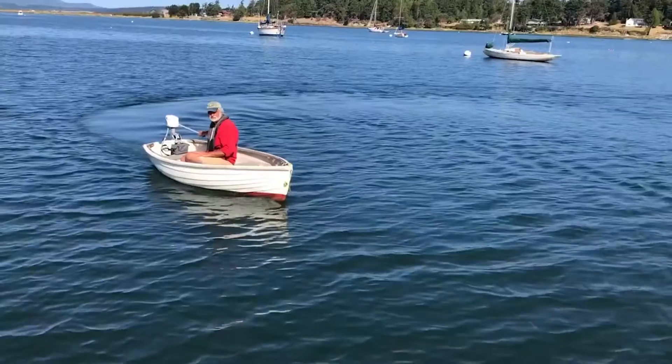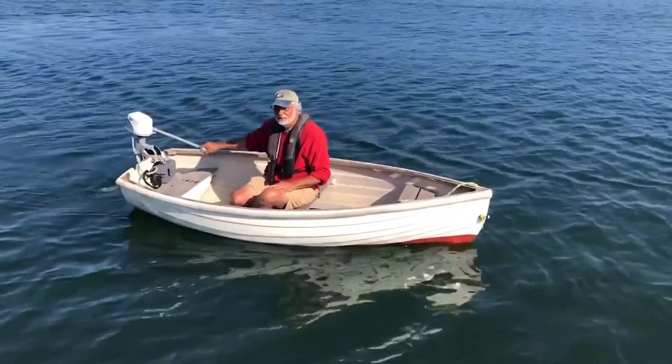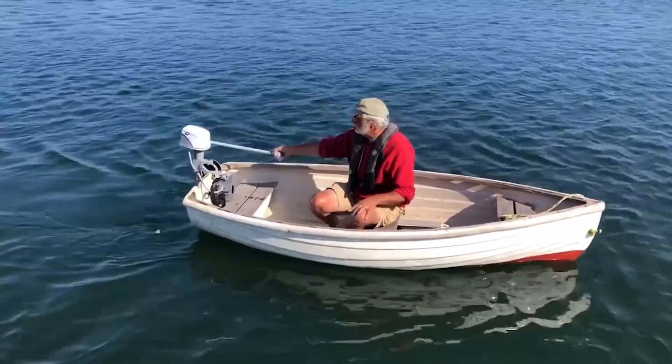Now we have a product that allows you to sit in the middle of the boat. It's a small boat, so you have to balance it. Now you can do that because it has a long tiller arm. All the controls are in the tip of the tiller arm, including lifting and lowering the motor. So you don't have to reach back for anything. It's very safe.